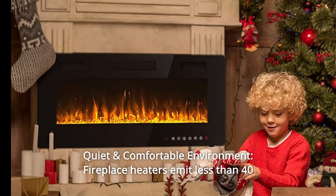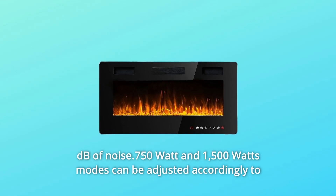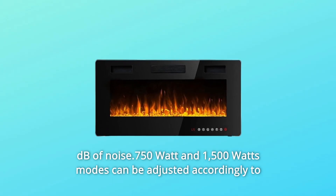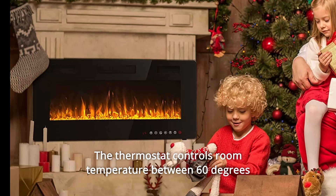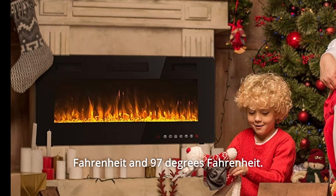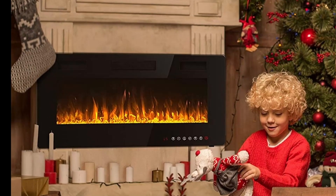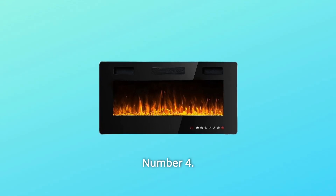Number 3: Quiet and Comfortable Environment. Fireplace heaters emit less than 40 dB of noise. The 750-watt and 1500-watt modes can be adjusted to achieve warmth and energy efficiency. The thermostat controls room temperature between 60°F and 97°F, and the auxiliary zone heating covers up to 400 square feet.